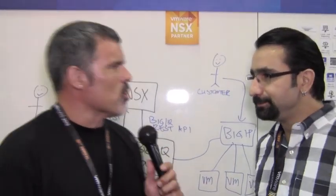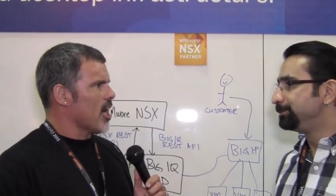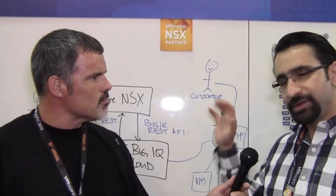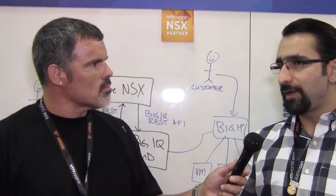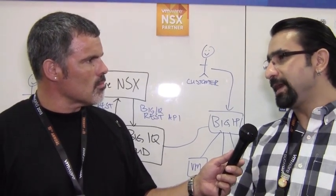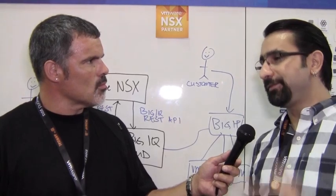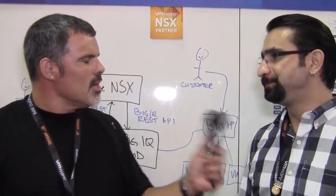For an administrator, what does it really mean? It means much more automation — probably fewer errors due to fat fingers. It actually helps you streamline the whole process. Once the configuration is set up, you can provision your VMs and say, I want high availability, SSL offload, caching, and acceleration from F5. You can do that within the same workflow by selecting an F5 template and deploying it through NSX and BigIQ Cloud. That's pretty cool.